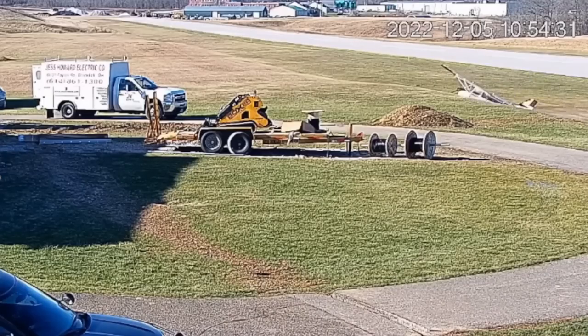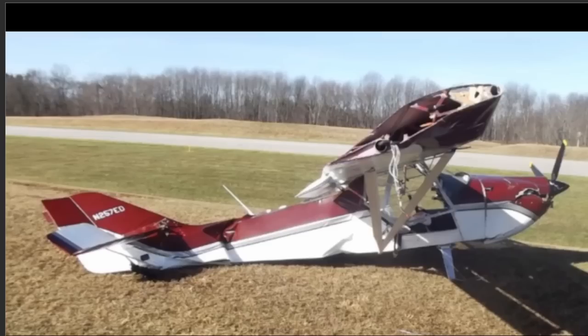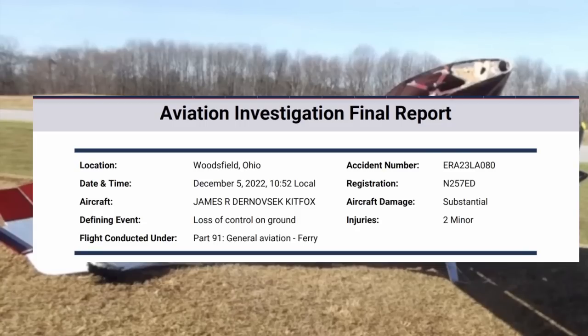You can see this aircraft is going to be coming into the screen. There it is. It comes up, hits that right wingtip and comes down. There were two on board and they had minor injuries. It was this aircraft here, a Kit Fox 5, built in 2018, November 257 Echo Delta was the tail number.